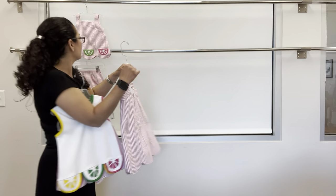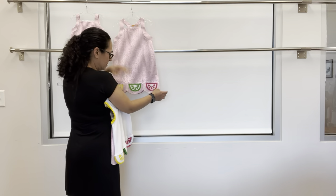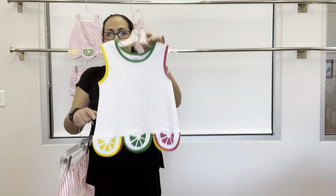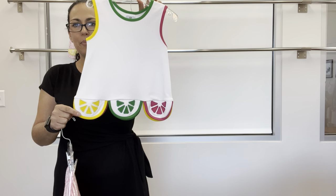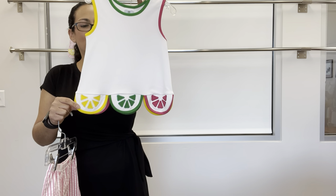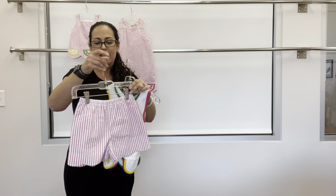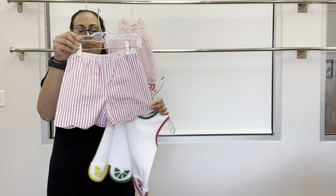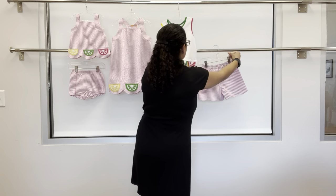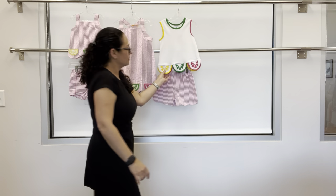We also have a two-piece knit set: a white knit top with scallop hem featuring the lemon, lime, and grapefruit, and that can pair with a pull-on seersucker short. Super cute.